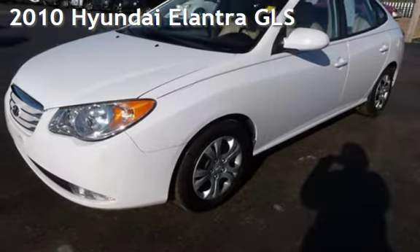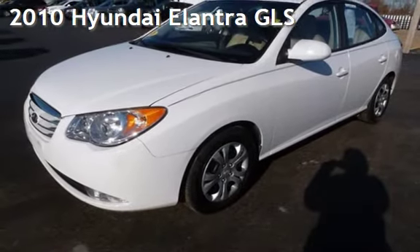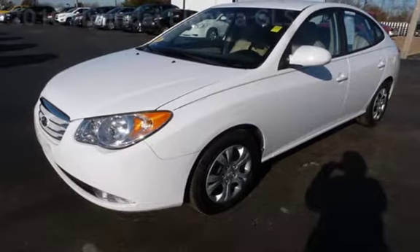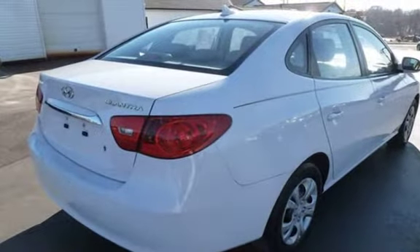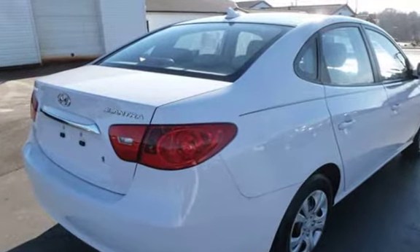Presenting a pre-owned 2010 Hyundai Elantra GLS. This four-door sedan has a four-cylinder, 2.0-liter i4 engine, with front-wheel drive and an automatic transmission.